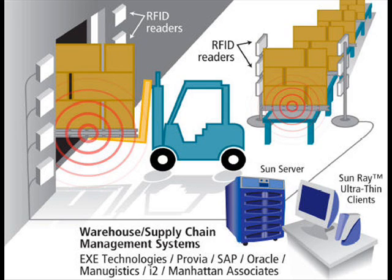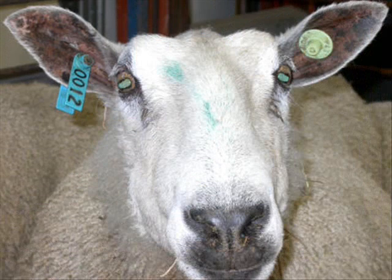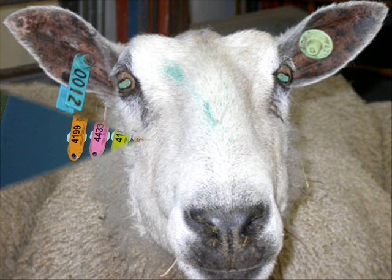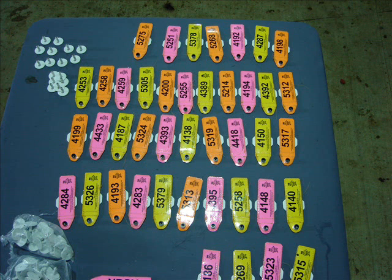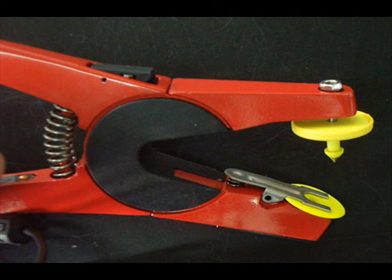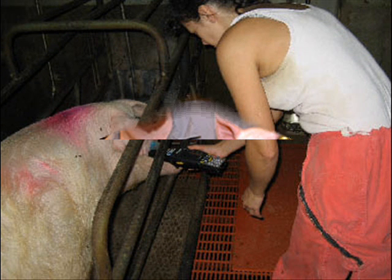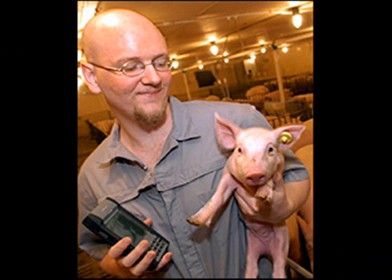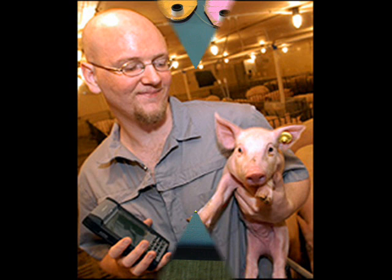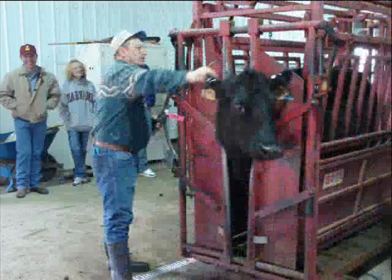RFID has also been applied to the livestock farming industry for disease control, breeding management, and stock management. The application of RFID in livestock identification has led to demands for small RFID tags that can be attached to or in an animal's ear. The existing RFID tags for this application are passive and mostly operate in the low frequency region. However, low frequency tags can only be read at close range and may not perform well when multiple tags are simultaneously present in the interrogation field. Hence, attention is now turning to the use of ultra-high frequency tags for livestock identification.